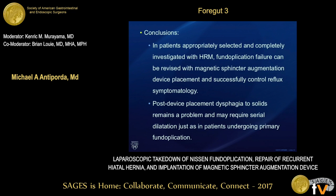In conclusion, in patients with normal motility, fundoplication failure can be addressed with implantation of a magnetic sphincter augmentation device. When post-op dysphagia occurs, this is manageable with endoscopic dilatation, similar to patients who undergo primary fundoplication. Thank you, I welcome any questions.